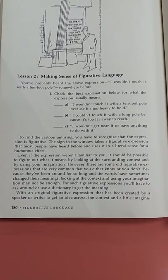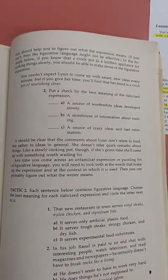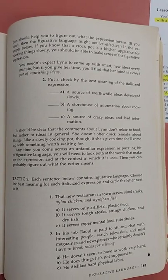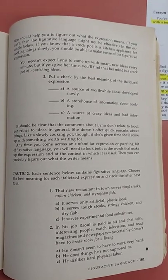With an original figurative expression that has been created by a speaker or writer to get an idea across, the context and a little imagination should help you figure out what the expression means. If you can't, then the figurative language might not be effective.